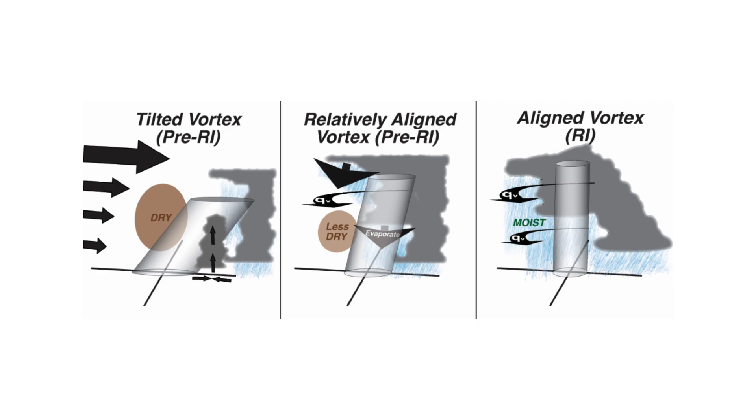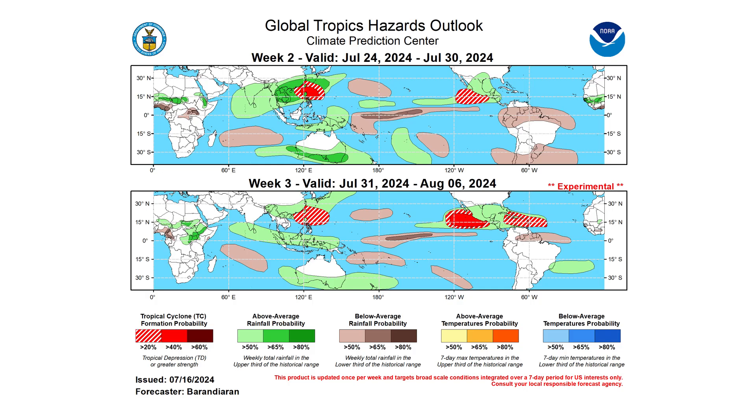We won't see the Saharan air layer or the wind shear really subside for at least 10 days to two weeks, as shown by the Climate Prediction Center. By the time we get to week three — the end of July into the first week of August — that's when we'll see tropical development start to come back in the Atlantic.